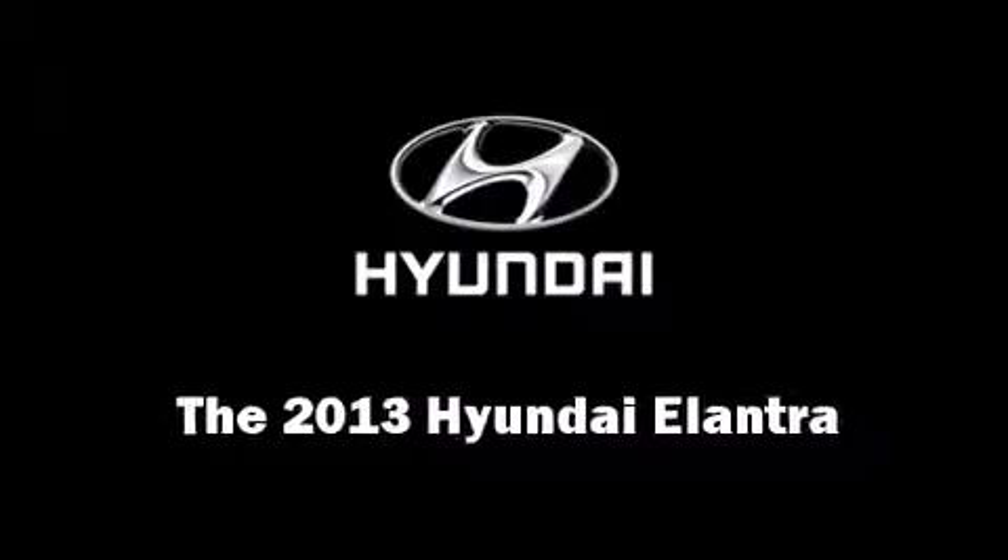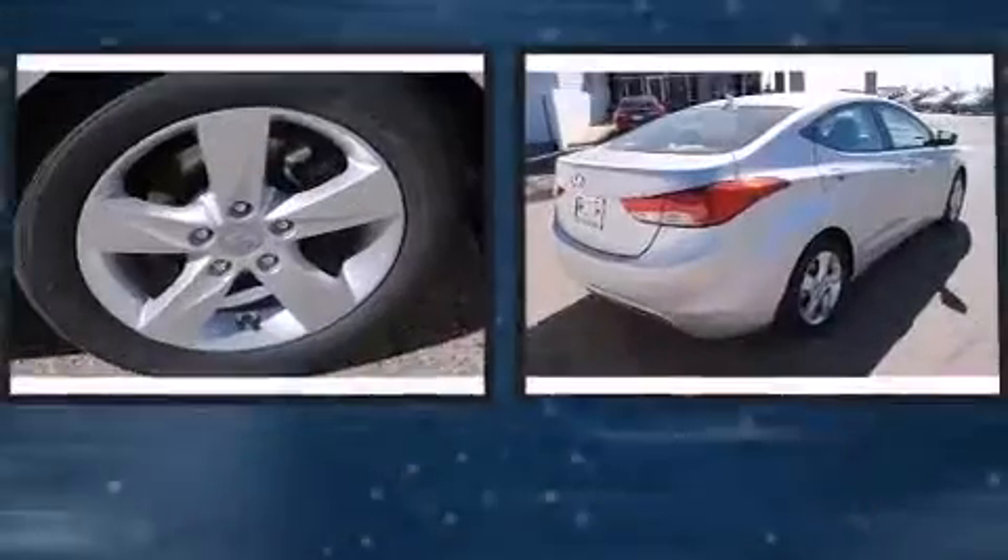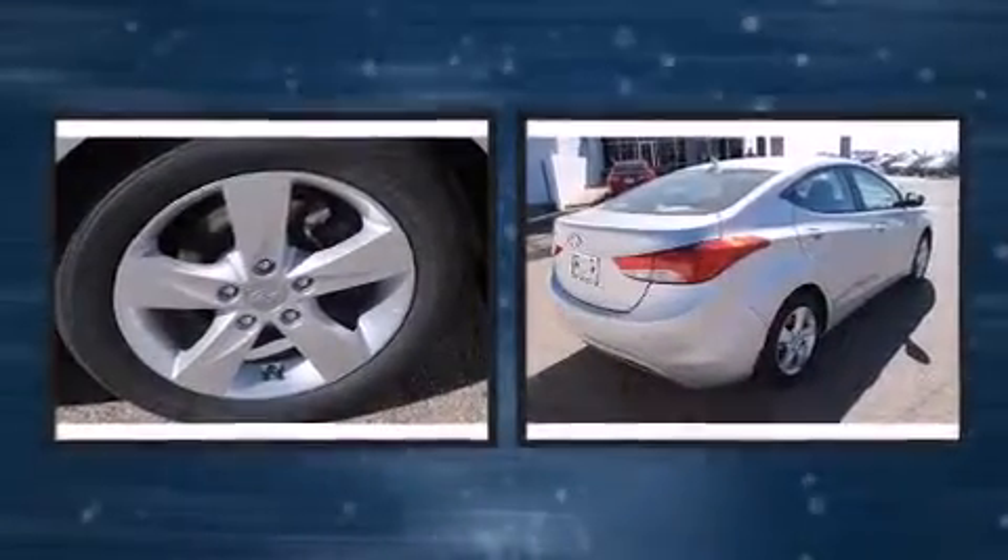Come test drive this 2013 Hyundai Elantra. This four-door, five-passenger sedan offers the latest in technological innovation and style.